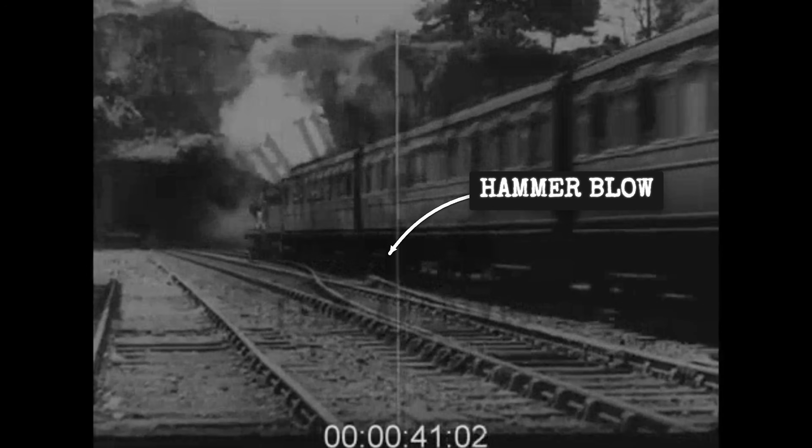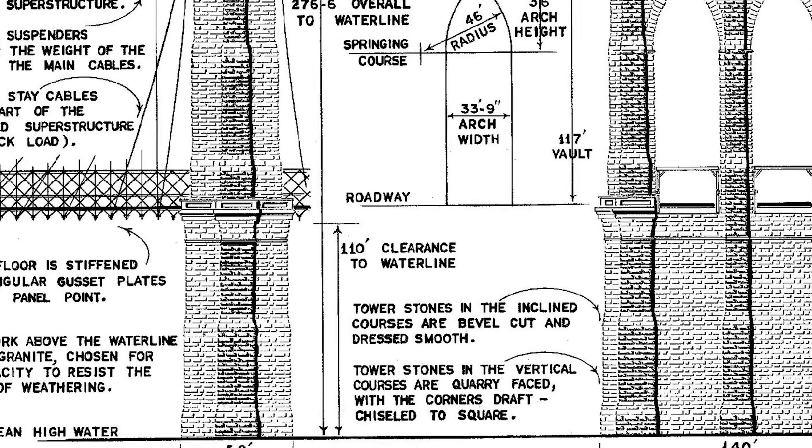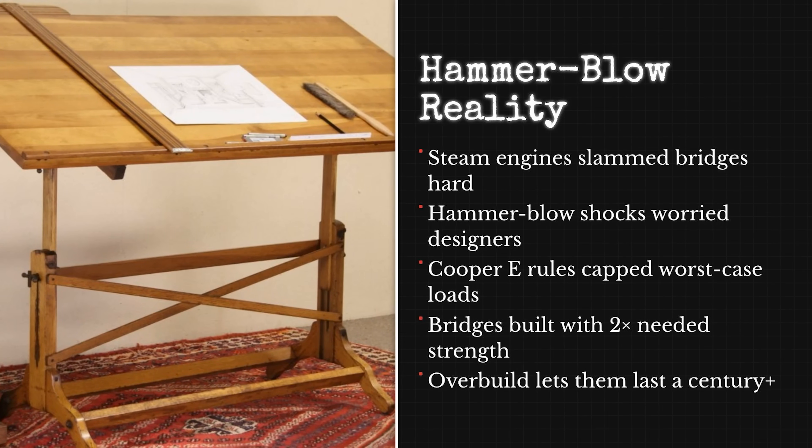Each axle load imposed repeated dynamic forces on bridge structures. Engineers knew this, and by the early 20th century, many bridges were designed conservatively, using standardized load models such as Cooper E ratings, building in far more capacity than locomotives typically delivered.